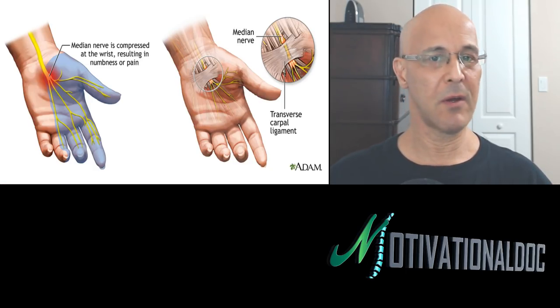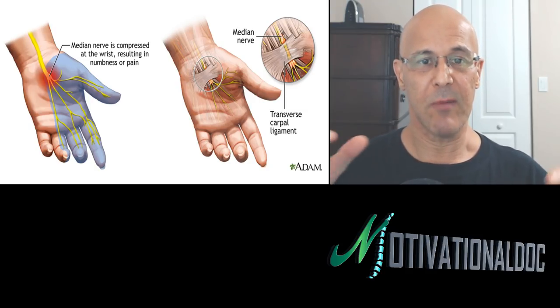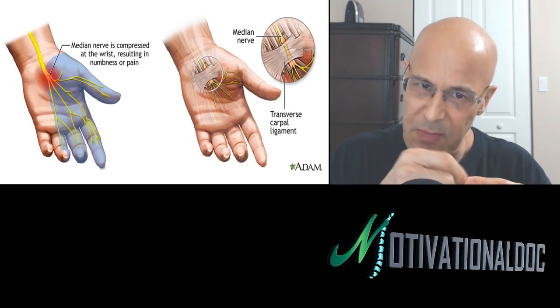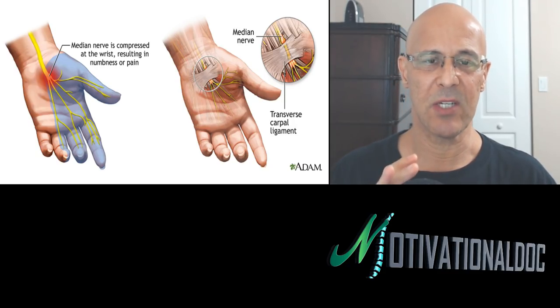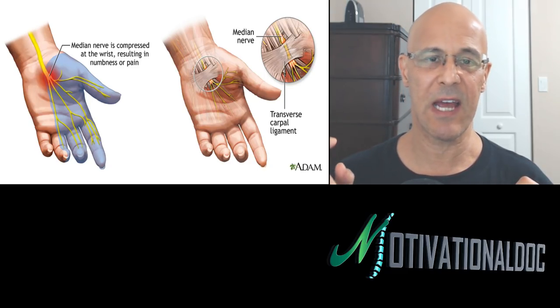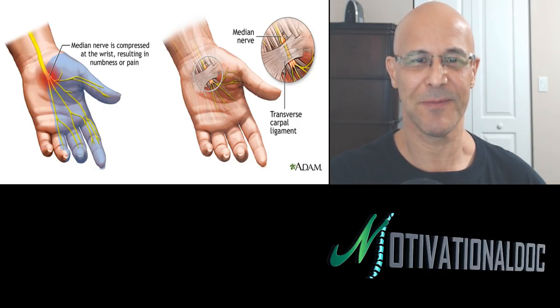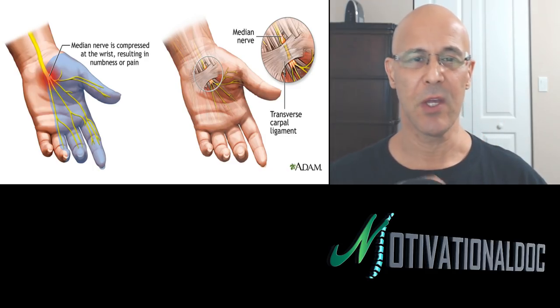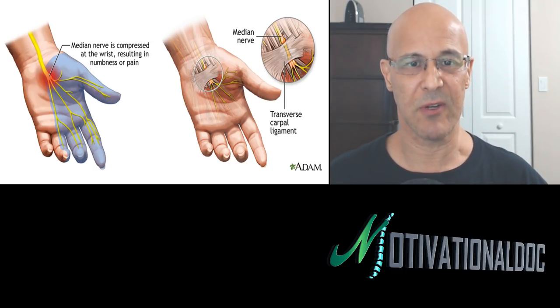The old carpal tunnel syndrome — the problem because people are typing with bent wrists, or doing too much sewing, knitting, or fine manipulative work with their hands. What's great for carpal tunnel syndrome, besides using ice and stretching muscles, is low-level laser — they call it cold laser. Many doctors use it. The first thing that got FDA approval in low-level laser was carpal tunnel syndrome, going back many years ago. It definitely helps.